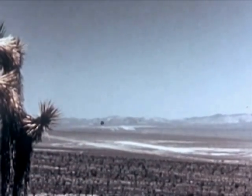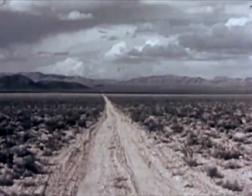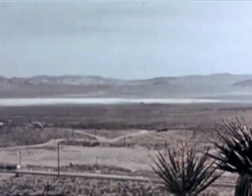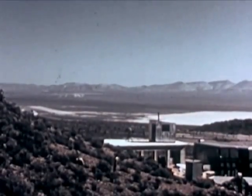This is the Nevada Proving Ground, where tests were made on miniature houses in various stages of upkeep, inside and out. These tests were also made on common fire hazards like dead grass, old leaves, discarded newspapers, and fence structures.